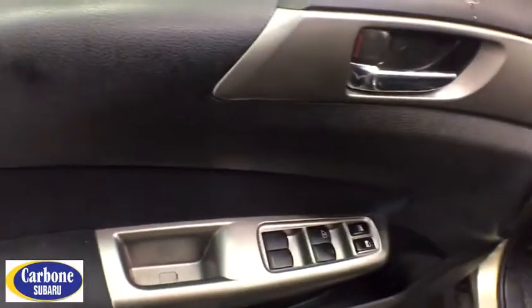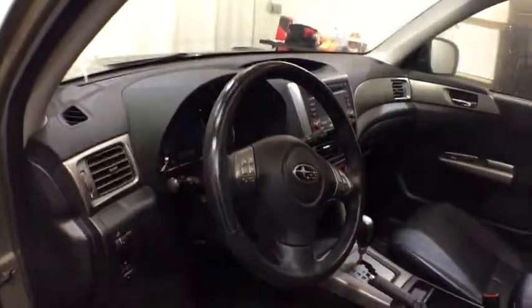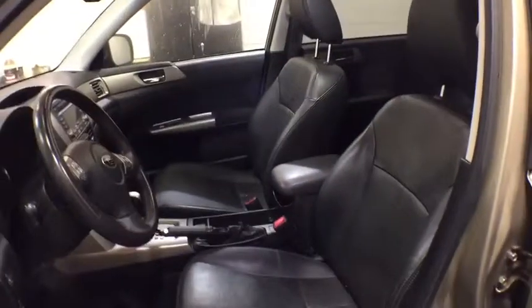ABS four-wheel, rear defrost, AM-FM stereo radio, auto-off headlights, climate control, electronic stability control, fog lamps, child safety locks, heated driver's seat.